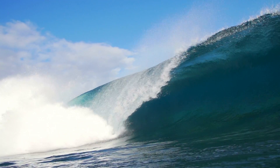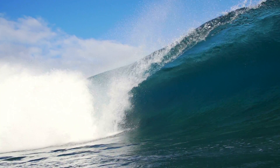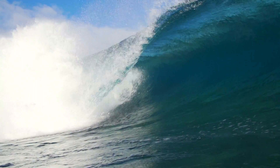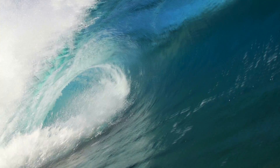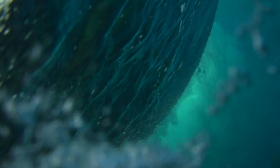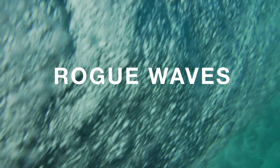Waves. Often unpredictable in size and power, waves can lead to some serious trouble on the seas. One type of wave in particular can appear to rise from nothing to form massive walls of water trumping the size of a vessel, only to crash down with devastating force. These are called rogue waves and can measure up to eight times higher than the surrounding seas.